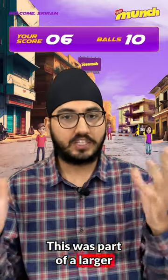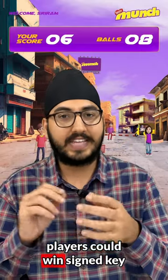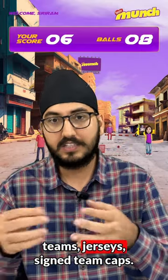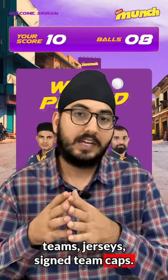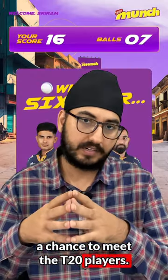This was part of a larger campaign where participants could win signed team jerseys, signed team caps, and lucky winners also had a chance to meet the T20 players.